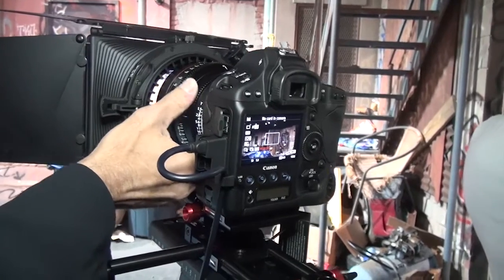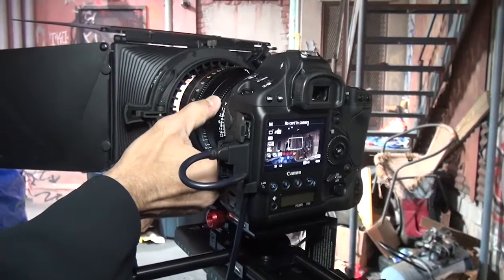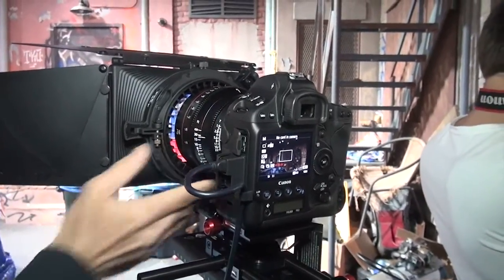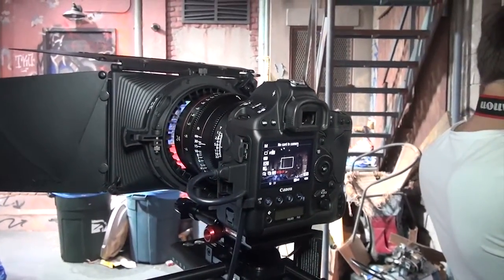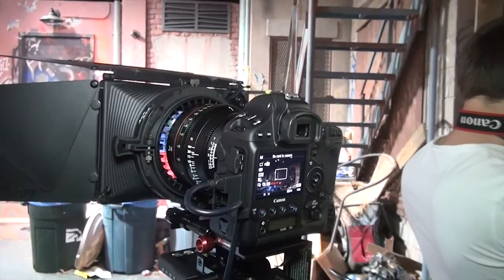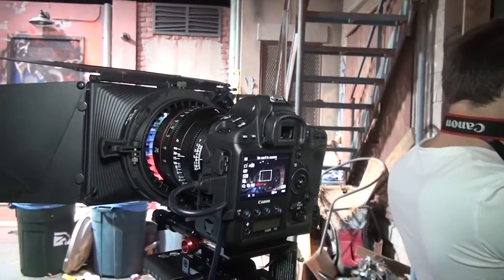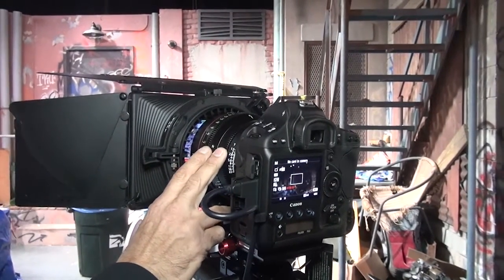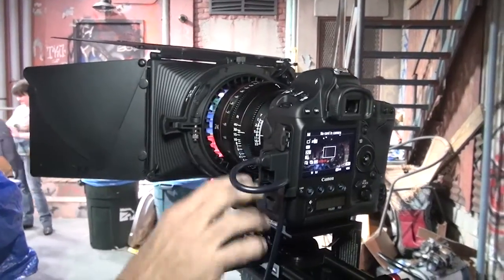The difference between the 1D C and the C500 is that this one uses Motion JPEG, while the C500 uses 4:4:4 uncompressed 4K. That means the file size for the C500 would be much bigger — around 16GB per minute. For more information, you can visit our website. Thanks a lot.